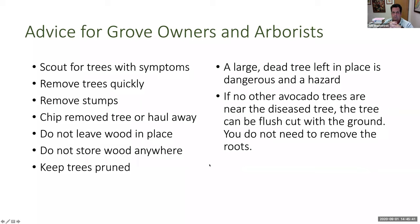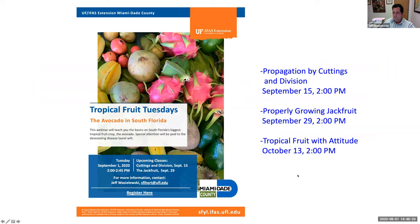Advice for grove owners, arborists, and homeowners: scout for trees with symptoms. Remove the trees quickly and remove the stumps because you don't want the roots to keep touching other trees. Chip the tree, haul it away, or burn it — do not leave the wood in place and do not store wood anywhere. Keep trees pruned, because the beetle doesn't like a lot of sunlight — that's another good reason to prune. A large dead tree left in place is a hazard. If no other avocado trees are near the diseased tree, you can cut it flush with the ground without removing the stump.